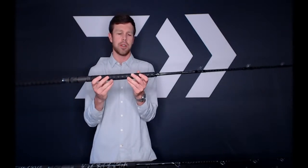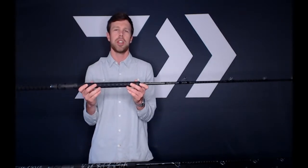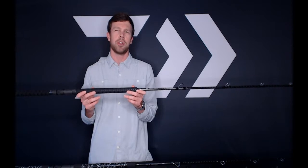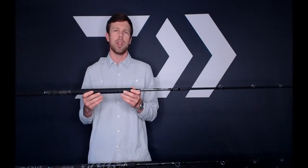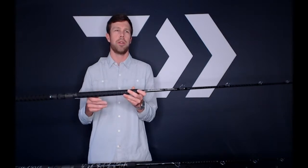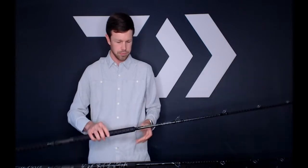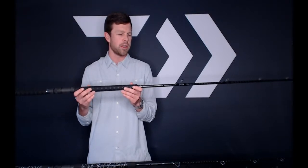The main difference between the Wind and the Proteus is the warranty and the Wind grip versus the standard shrink tube grip. The tuna rod is a 7'4" XXXH rod, pairs nicely with the new lever drags, comes in at $349.99 with a five-year warranty, and will arrive in the fall. The Proteus series is going to be a nice staple for Daiwa, very popular with saltwater anglers across the country.